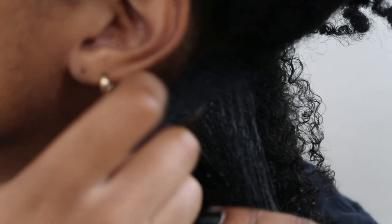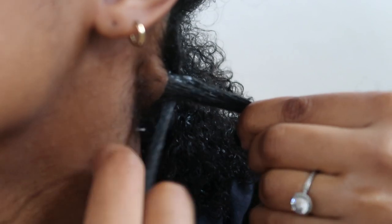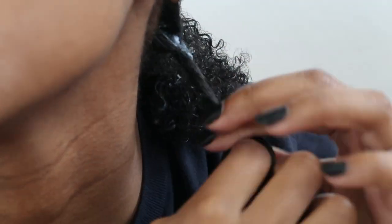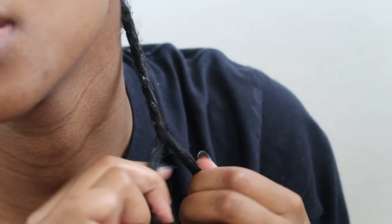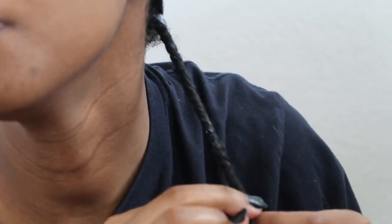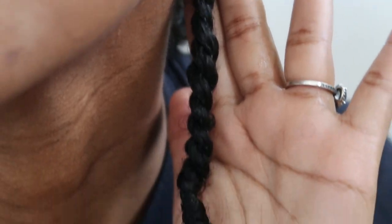I'll grab a section of the hair — it doesn't matter how big or small that section is — and I will pull it as tight as I can and just start to twist. Then I'll kind of go like this and it'll bounce back. I just repeat that until my whole head is done.